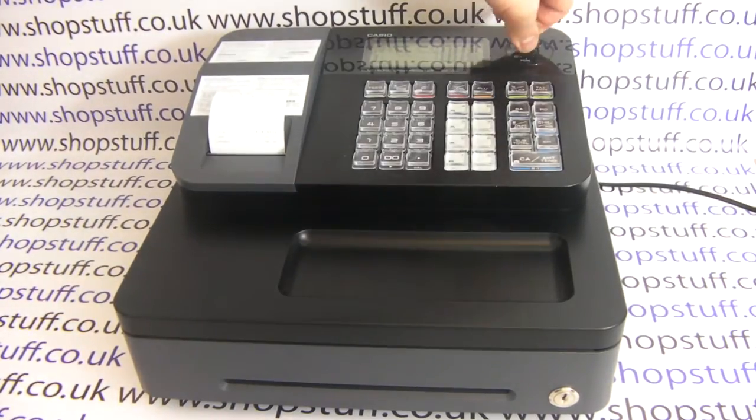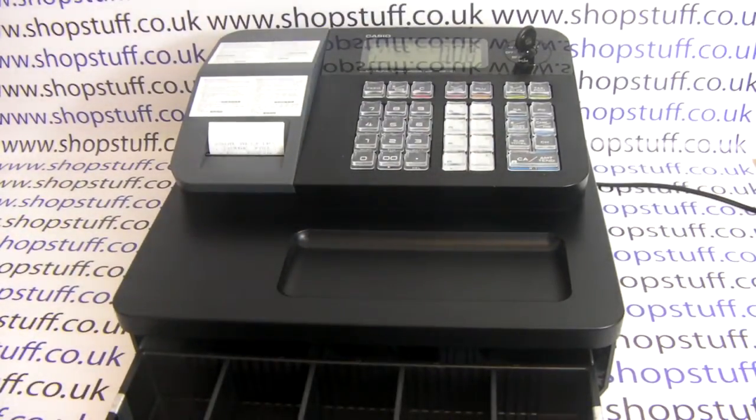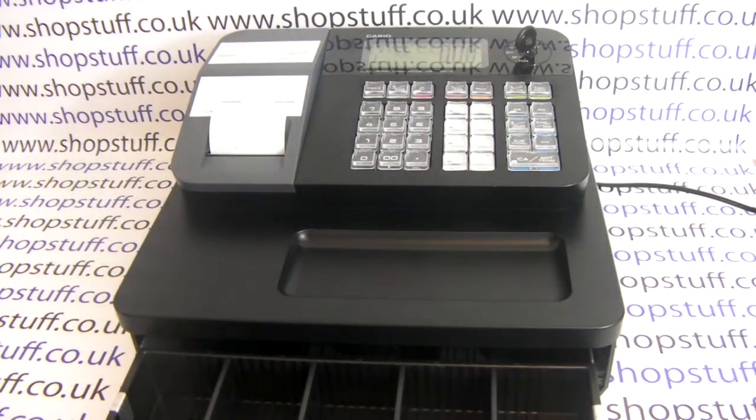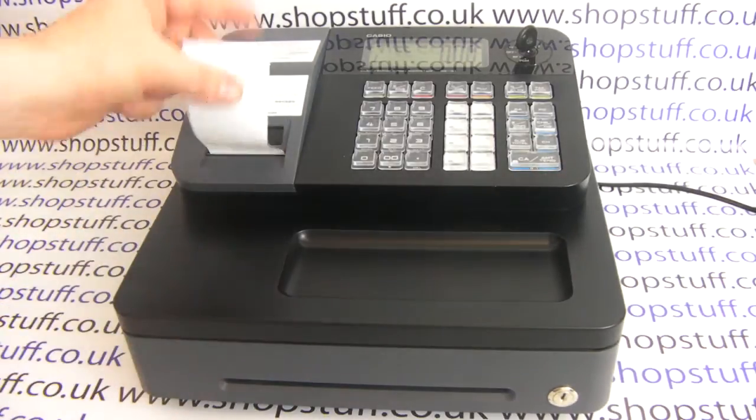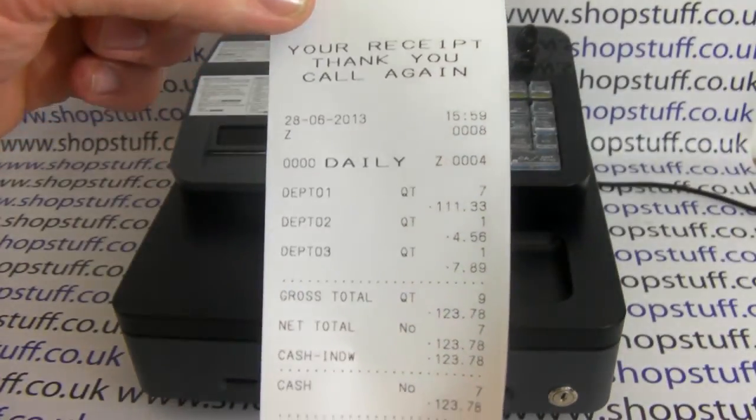If we now produce a Z report, we can show you what information you get printing out on the reports at the end of the day. Because it's a thermal printer, it's nice and quiet and it prints everything out really fast. For a small machine, the Z report is quite detailed.